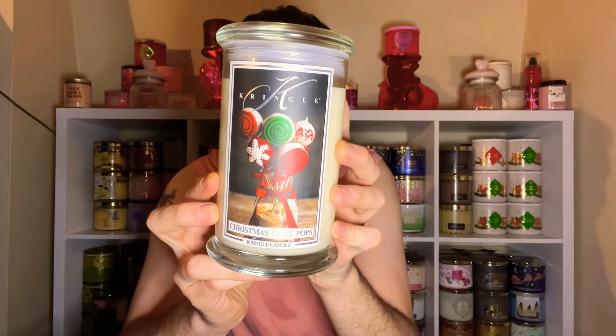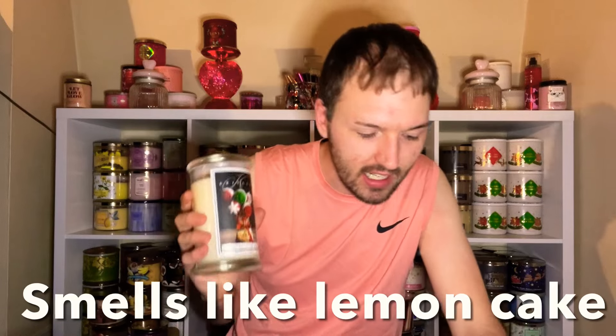The first one we have here is Christmas Cake Pops — I was wanting this one when it came out, I'm so happy I finally have it. I love this label; I love cake pops, they're like one of my favorite things to get at Starbucks. Oh, this is good — you definitely get that vanilla, some cake batter. The scent notes are sugared citrus, candied sprinkles, swirls of butter cake batter, and vanilla frosting. Definitely getting that sugared citrus right at the top note, and then buttery cake batter with vanilla frosting. This one is a yes!